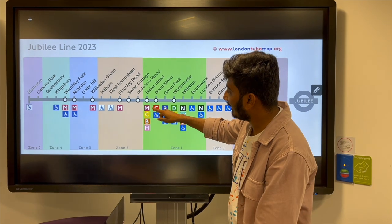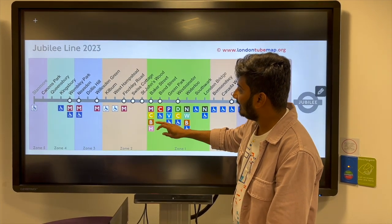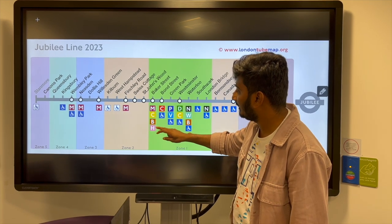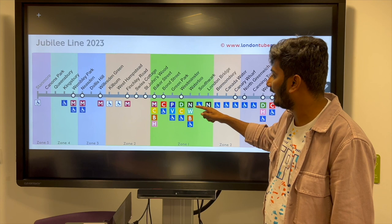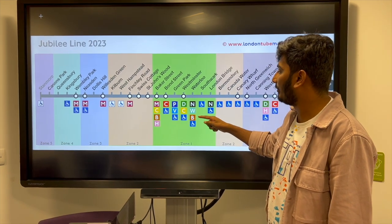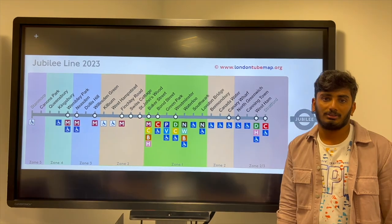The Jubilee Line interchanges with the Metropolitan, Waterloo & City line, and other lines. The fare from starting to ending point is £5.10. Thank you.